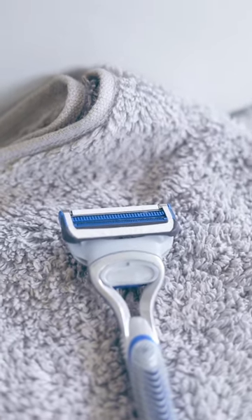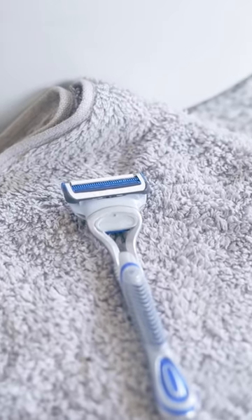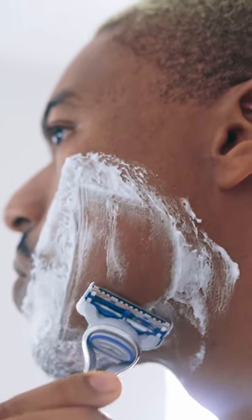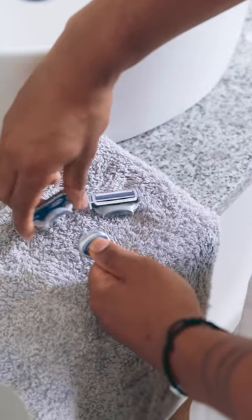Something else that causes shaving irritation is using dull blades or old blades to shave. What you want to do is find a good hydration or shaving gel to shave with. Replace your shaving blades as often as possible. Another thing you can do is press lightly when you shave against your skin, not too hard.